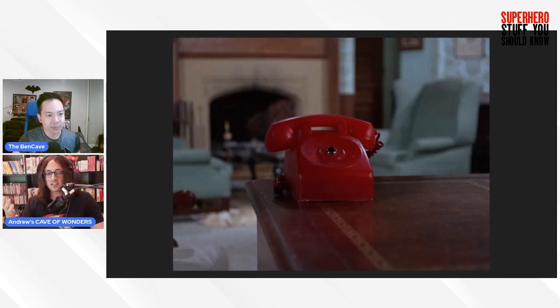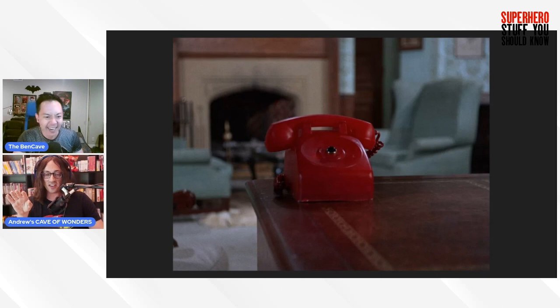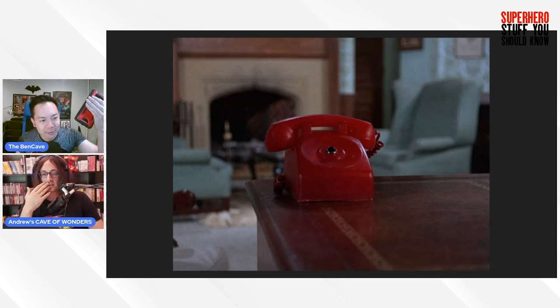Alfred tells Bruce he has a phone call and indicates the phone inside the Bat Cave — the imposing red telephone set into the wall. Ben doesn't have a Bat phone yet but has the Shakespeare head as shown in previous episodes. It's noted the Batmobile also had a phone at the time, which was a big deal — back then a phone in your car was amazing, a real sign of wealth.